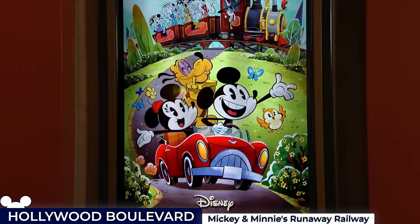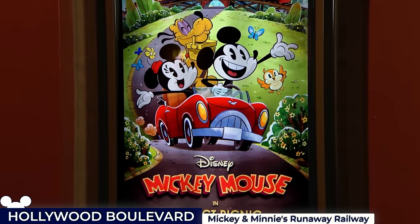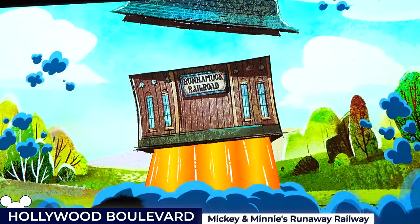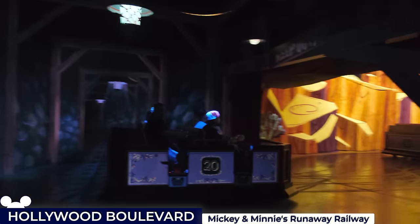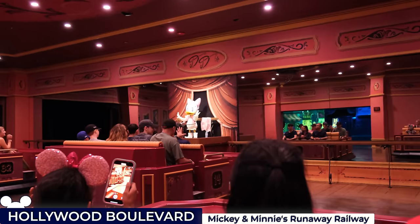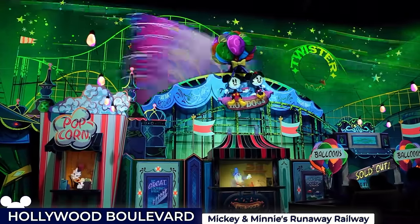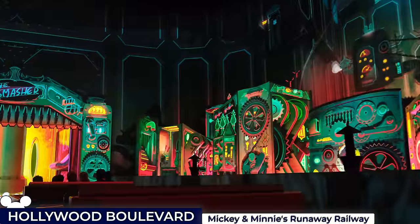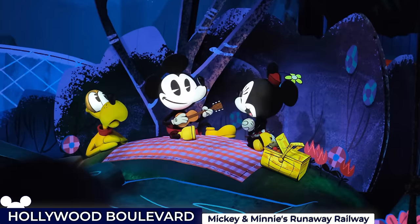Inside, guests are treated to a charming pre-show story which revolves around Mickey and Minnie preparing for a picnic before their day takes an unexpected turn. The ride uses state-of-the-art trackless technology, allowing for unexpected twists and turns and even dancing, seamlessly blending 2D-style animation with physical sets, 3D effects and a catchy soundtrack, all combining for a fun experience that's both nostalgic and innovative.